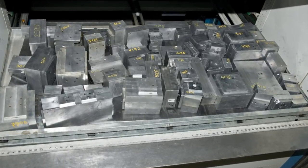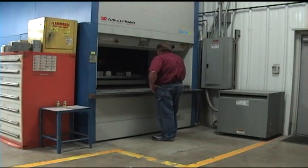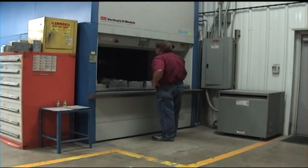Each Shuttle VLM tray at Reimer Enterprises has a capacity of 850 pounds. Associates access the Shuttle VLM many times per day depending on the shop workload.